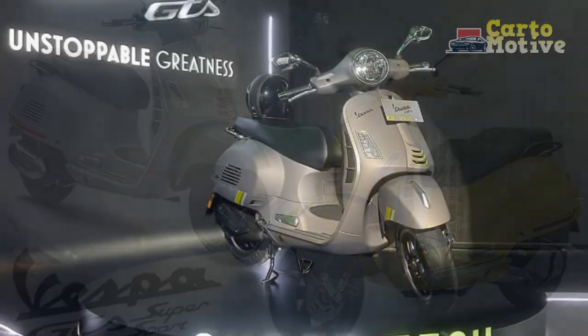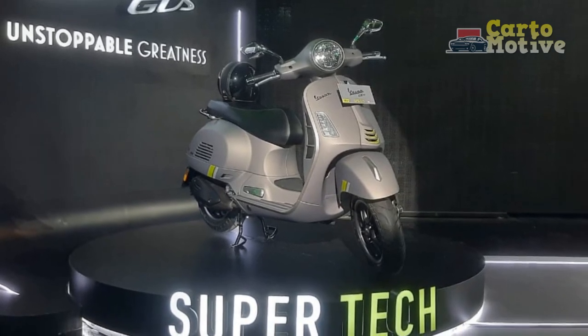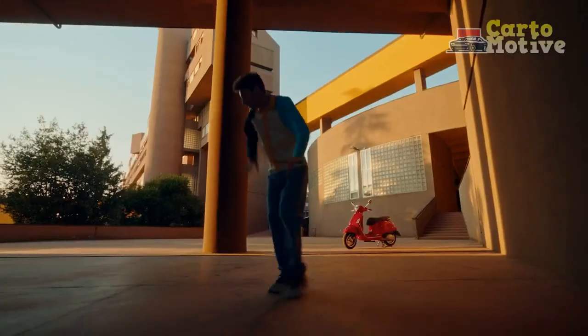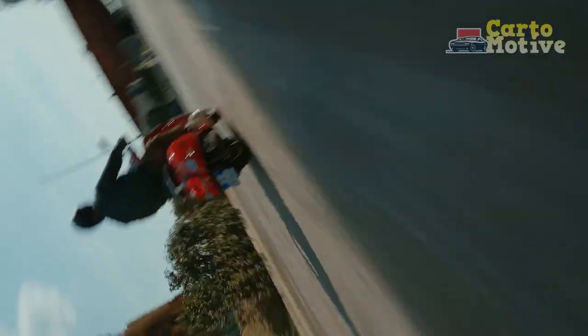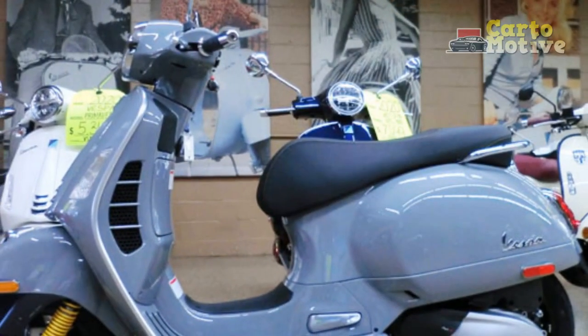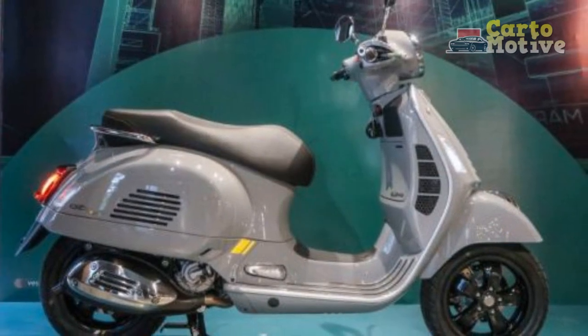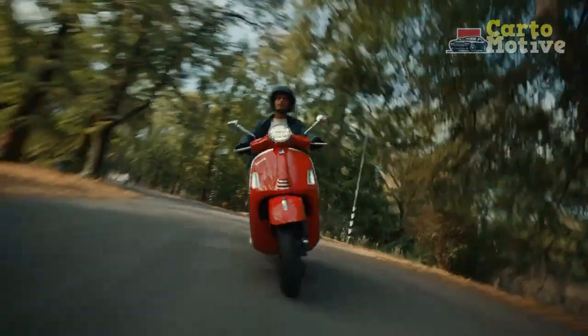Pros of the Vespa GTS Super 300. One, timeless design — the Vespa GTS Super 300 boasts a classic and iconic design that appeals to riders with a taste for vintage aesthetics, making it a head-turner on the streets. Two, performance — equipped with a potent 278 cubic centimeters engine, the GTS Super 300 delivers impressive power and acceleration for both city commutes and highway cruising. Three, riding comfort — its comfortable seating, well-balanced suspension, and ergonomic design contribute to a smooth and enjoyable ride, even during long journeys.